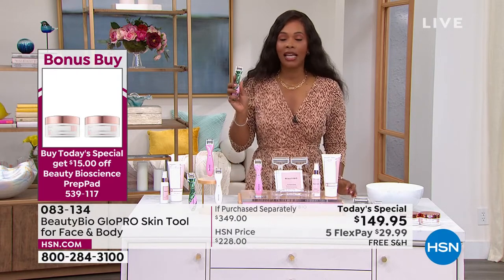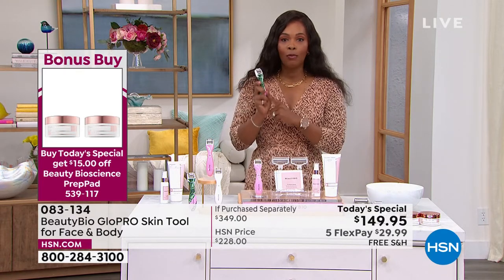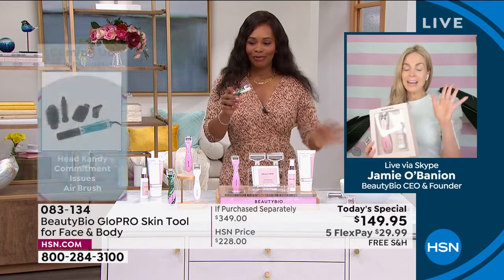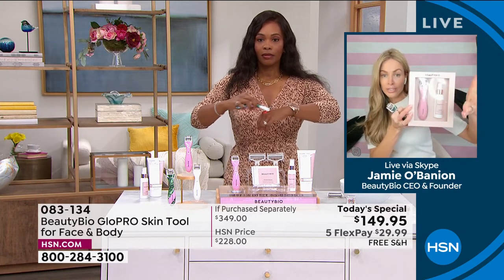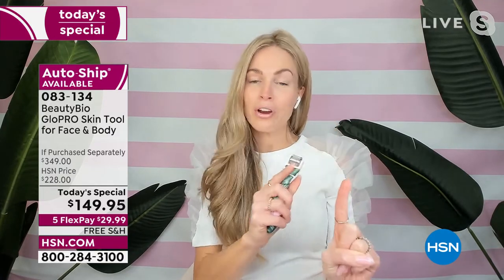We don't have this as a Today's Special very often. You don't see this in a bundle like this at prices like this. When you have number one bestsellers and award winners that every beauty editor loves, we're only allowed to do this one time this year. Just the tool alone in white is $199 at any top retailer worldwide. Even if you're kind of thinking about it — when we did our one show last year, it sold out early. Secure it, get it home, and you have 60 days to make your decision.